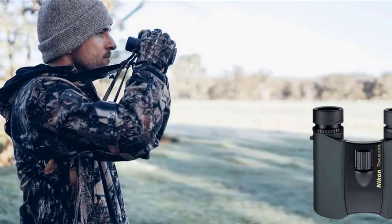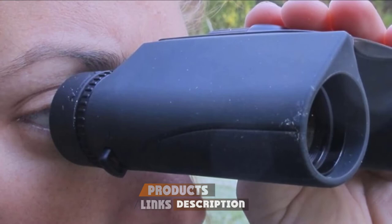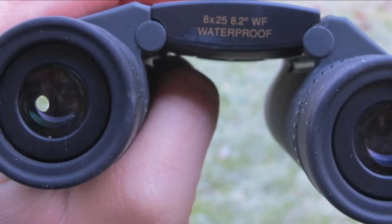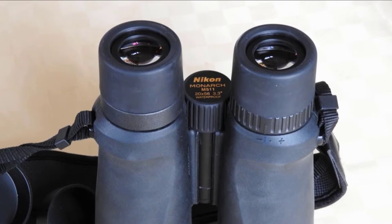Next at number four we have the Nikon Trailblazer ATB 8x25 Waterproof binoculars. If you are looking for lightweight construction, durability, and a clear image, you can't go wrong with the Nikon Trailblazer. Nikon has used premium materials like lead and arsenic-free eco-glass to make these binoculars. A rubberized armor coating provides a non-slip grip and shock resistance. A wide field of view makes them perfect for bird watching or exploring small animals, and multi-coated lenses provide sharper, clearer images even in low conditions.